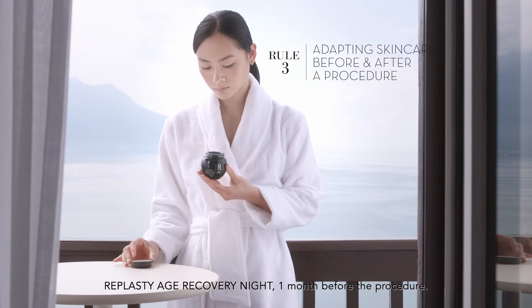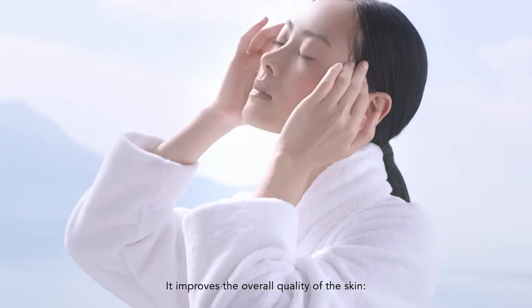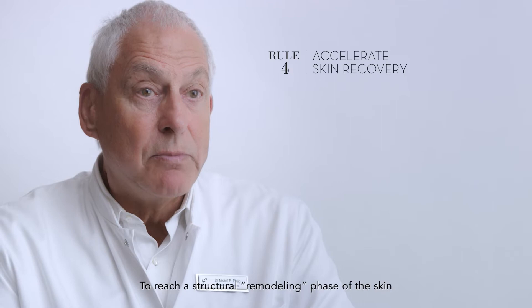Patients can prepare their skin using Age Recovery Night one month before the procedure. It improves the overall quality of the skin — texture, evenness, firmness — which helps prepare the skin for the treatment.